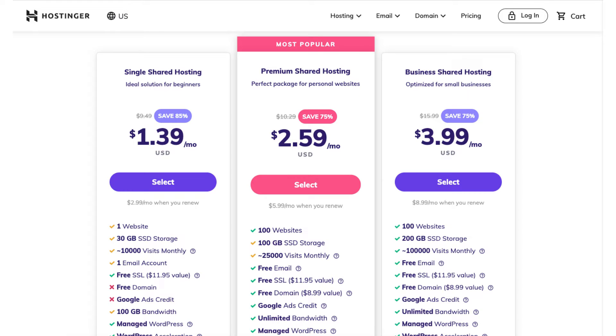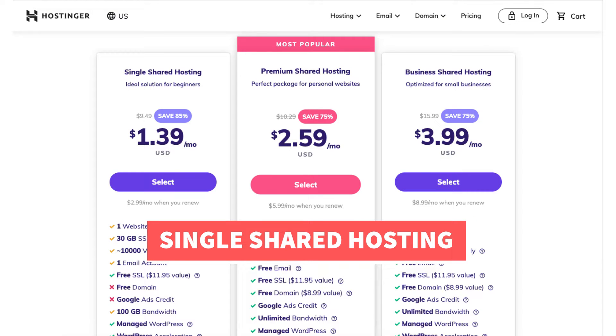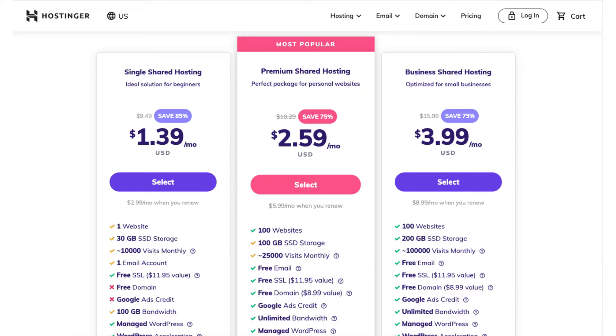The Hostinger promo code will work for any type of hosting that Hostinger offers, such as cloud hosting, WordPress hosting, and more. The single shared hosting plan is great for beginners and best if you're only going to have one website. This plan doesn't include a free domain name. The premium shared hosting plan is a popular plan as it includes up to 100 websites and a free domain name on any of Hostinger's annual plans.